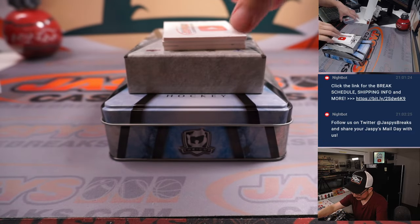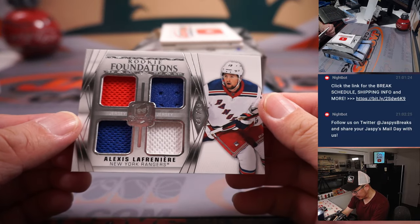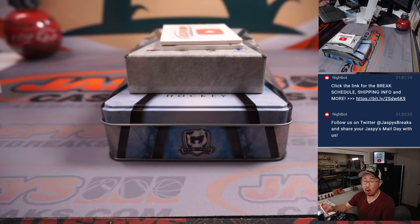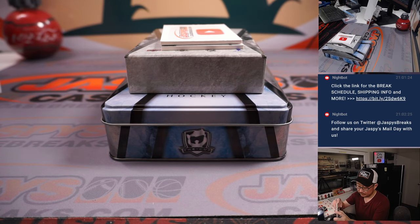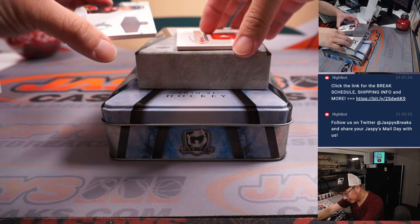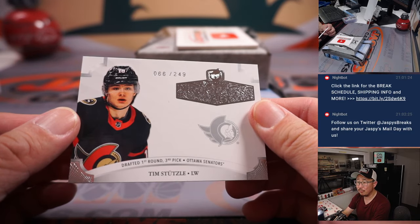Here we go, Carl — a couple more. Quad Relic, Alexi Lafreniere, rookie foundations — that's 43 out of 99. Carl with the number three. And the final card — just a card — Tim Stutzle, 66 out of 249.